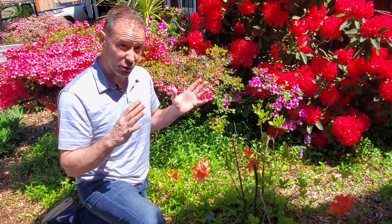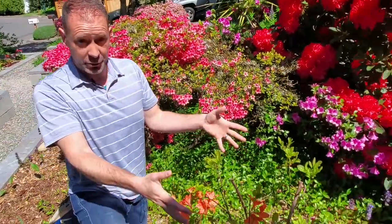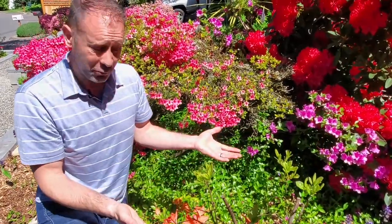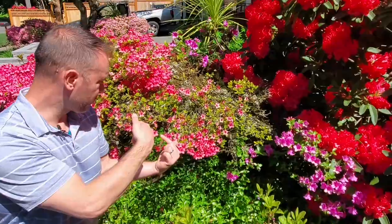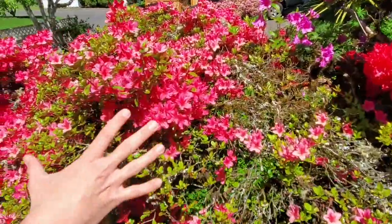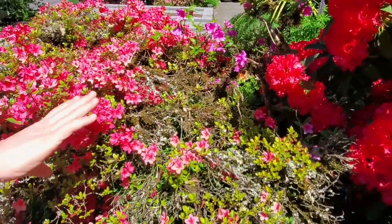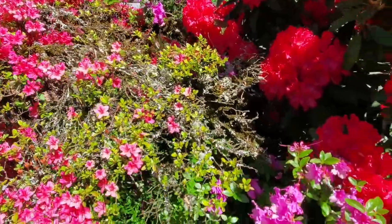Azaleas and rhododendrons like more acidic soils — lower pH soils. They like partial shade conditions. Some will tolerate full sun, but only in cooler climates without really intense sunlight. So keep that in mind when you're placing them in your garden. Deciduous azaleas have nice green leaves but lose them in fall and winter, and then they come back. We've also got evergreen azaleas right behind us — a really bright pink and then an even hotter pink, maybe slightly magenta-purple.